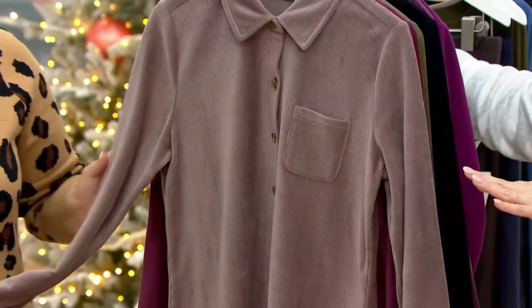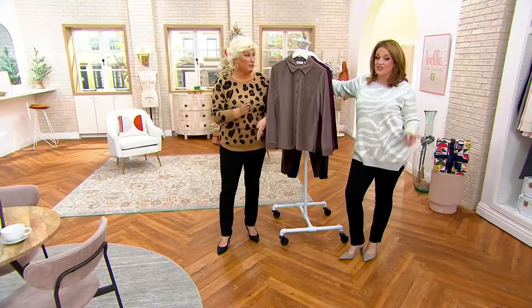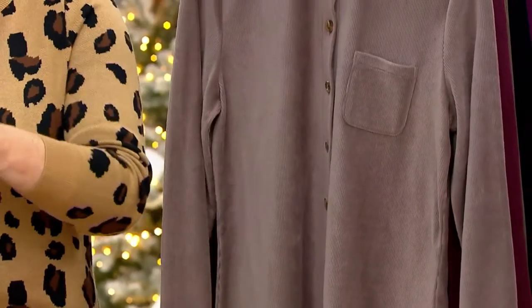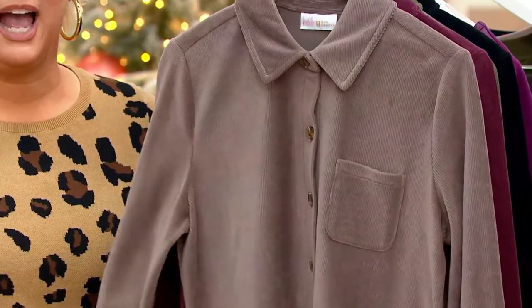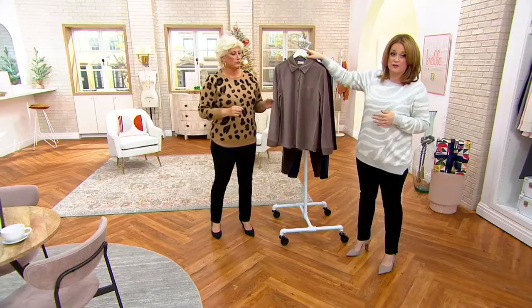Corduroy — when I was a little girl, sometimes I'd walk down the hall at school and I thought I was going to kick out sparks. This is not that corduroy. As a little kid wearing tough skins, you got to bring your A game if you're wearing corduroy with thick legs. But the mink is beautiful to wear as that shacket, and for some of you this might be your jacket for the winter season.